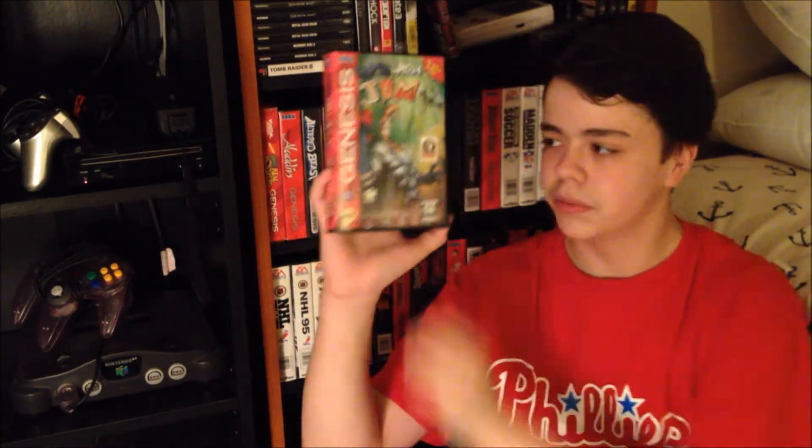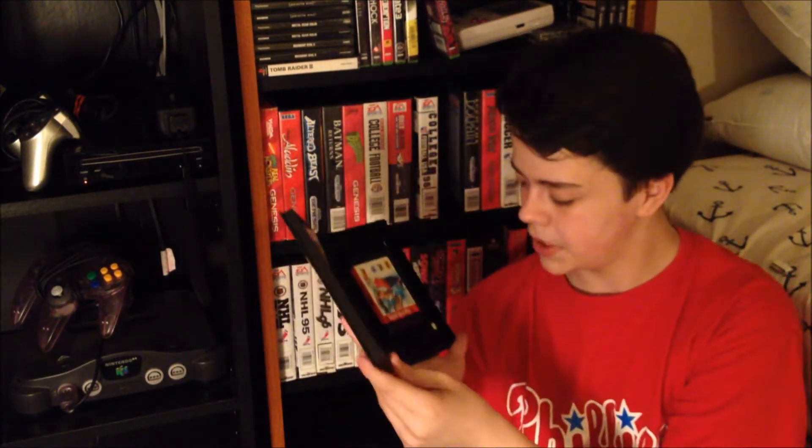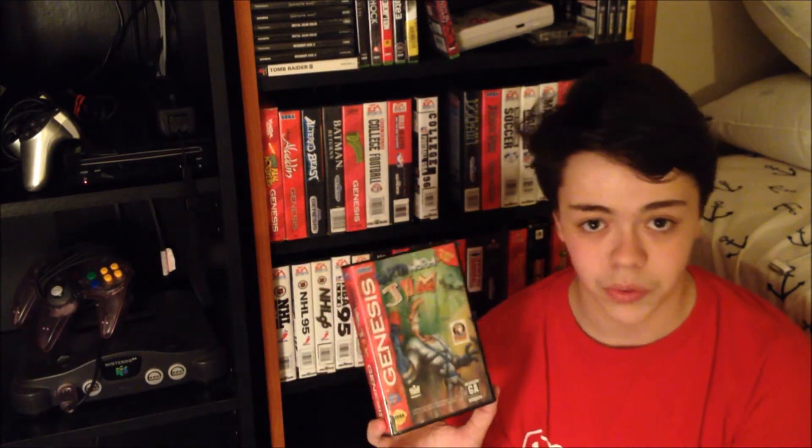Here it is — Earthworm Jim, one of my favorite games, if not the favorite game in this collection. It's not in perfect shape because I got it for about $5, and I changed the case out because it was written on. Earthworm Jim — if you don't know about it, download the ROM. I actually did that when I was little and that's how I fell in love with this game. If you have a Genesis and you've never played it, I don't know where you belong.